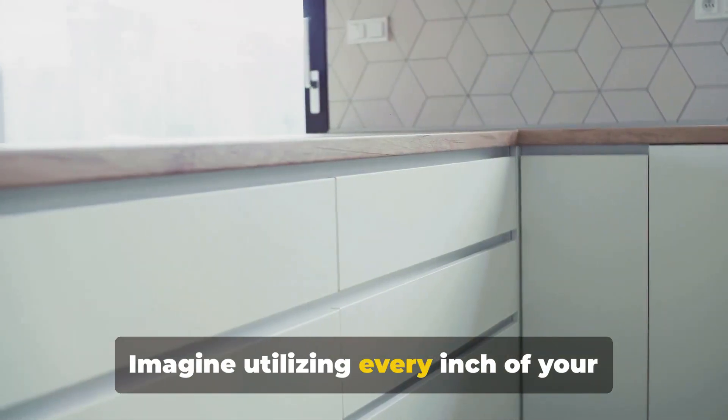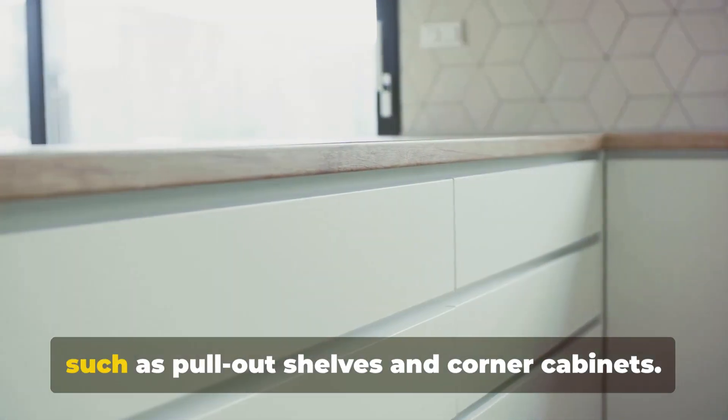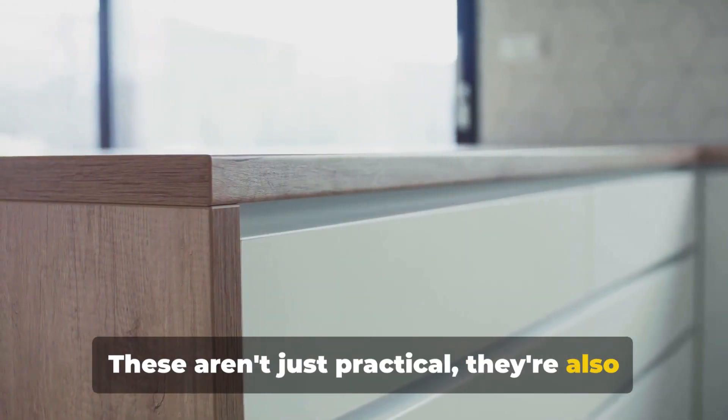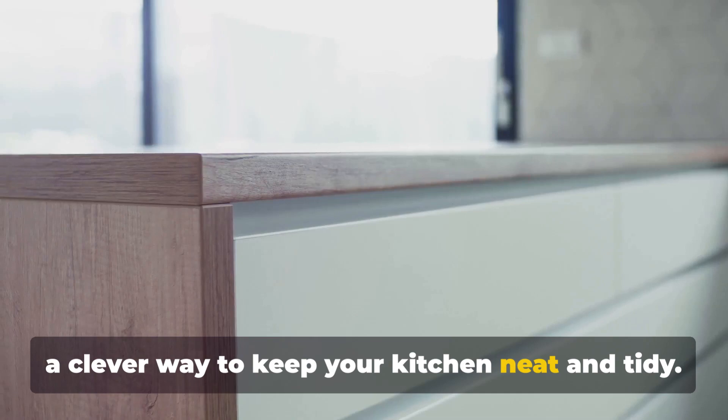Imagine utilizing every inch of your space with innovative storage solutions such as pull-out shelves and corner cabinets. These aren't just practical — they're also a clever way to keep your kitchen neat and tidy.